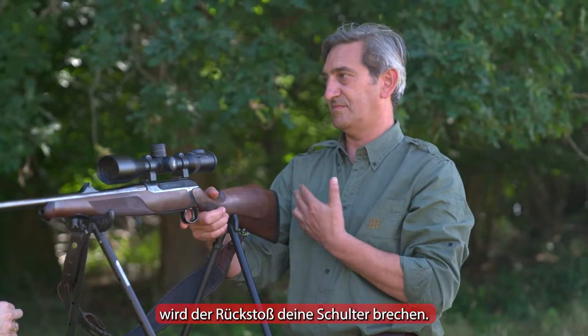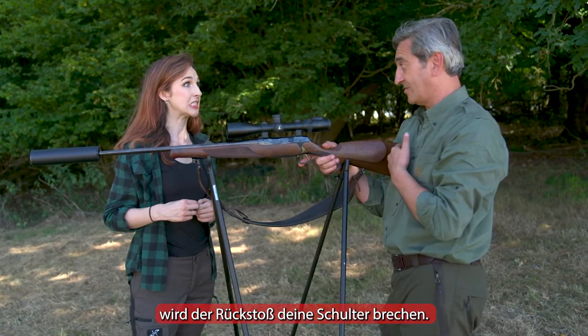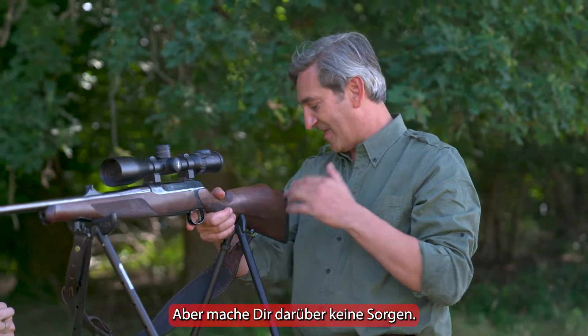If it's away from your shoulder, it will actually break your shoulder with the recoil. Cool! So don't be worried about that.